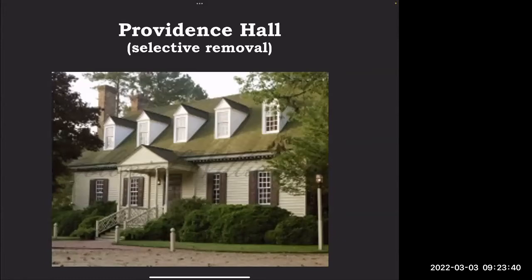This is Providence Hall, our second site. This site borders the golf course so it has a lot of deer pressure and not as much pedestrian traffic. It was a very small infection. This was a completely different removal from Ludwell Paradise — in this instance we tried a selective, precision removal. As Joanne mentioned, this is not recommended by the Boxwood Blight Task Force, but with the amount of boxwood we have on site, we're trying a couple of experimental methods and hoping something can work going forward.